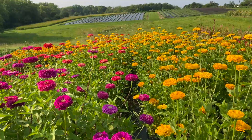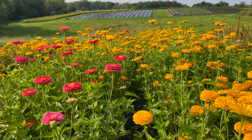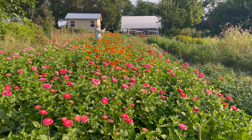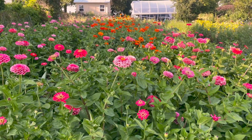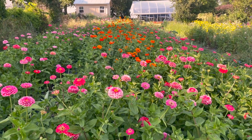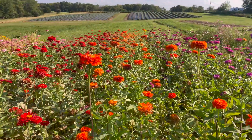Even though we do cultivate a lot of flowers for production, a lot of these fields we leave in place. So these zinnias, for instance, we leave in place after they bloom. They're a favorite for the monarch population, as Iowa is a way station for the monarch migration. As they make their way down to Mexico, they make a stop here at our farm and forage off of our zinnias that we leave in place.